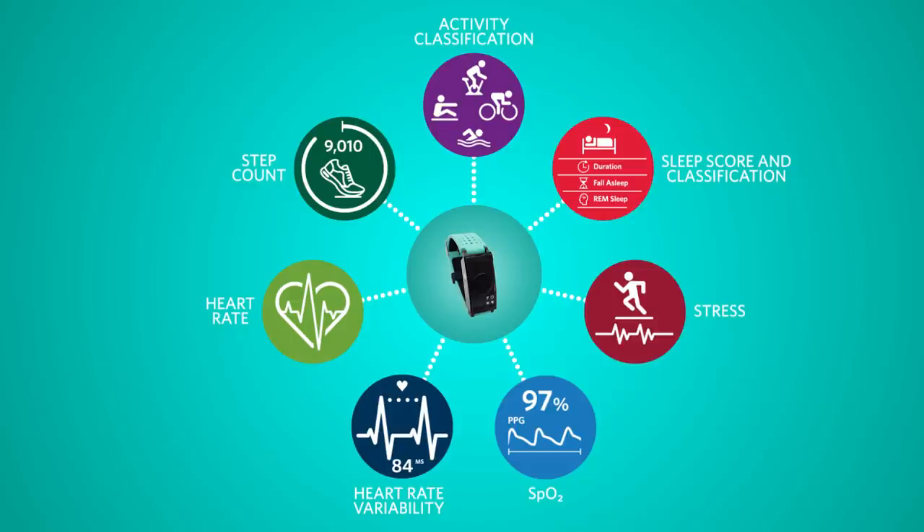This single platform validates multiple use cases, including activity classification, step count, heart rate, heart rate variability, SPO2, stress, and sleep score.